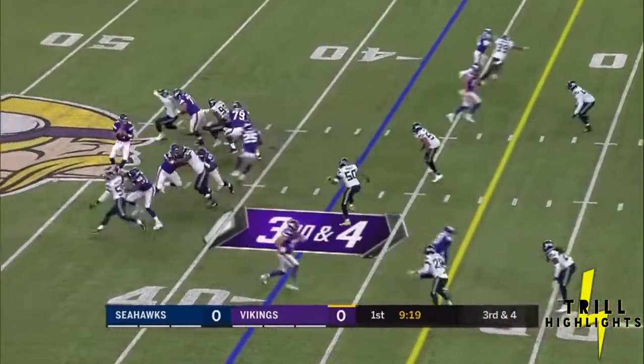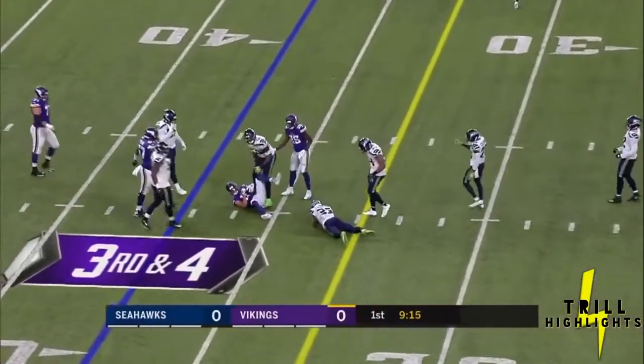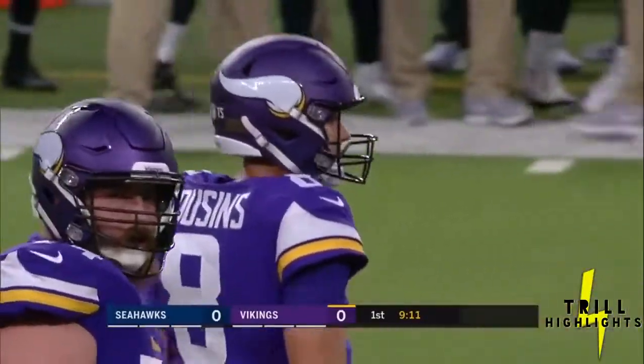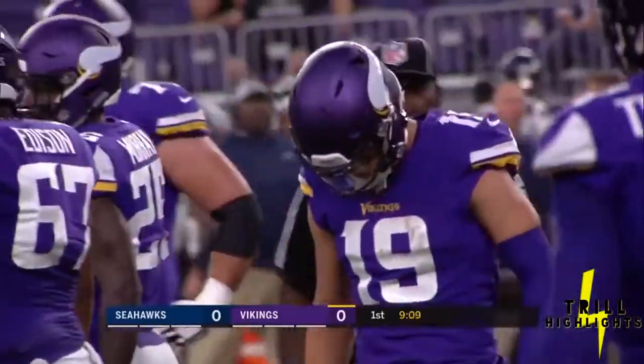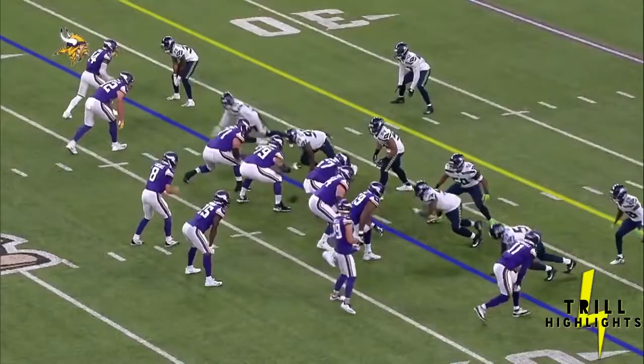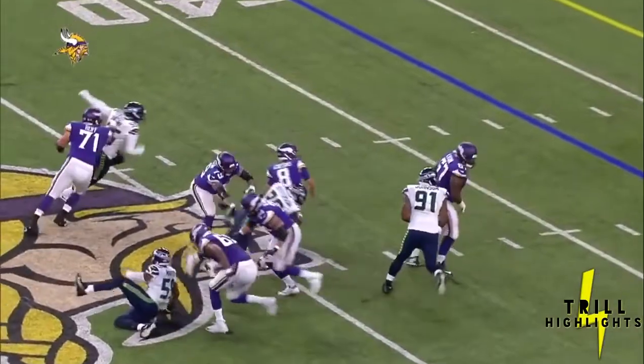Thielen in motion. Cornelius Edison snaps it to Cousins, who whips it over the middle — caught Thielen, first down, caught at the 32-yard line. Hit by Thompson, who hurt himself and checks out of the game. Gain of six. That's a great job by Kirk Cousins — the hang in the pocket, read it, deliver a strike just before he's about to get hit. Too much pressure up inside.